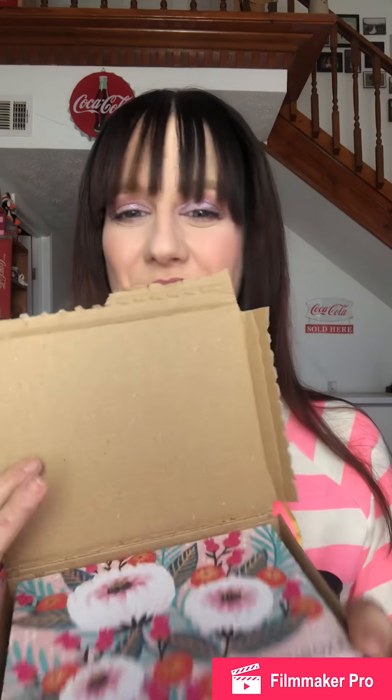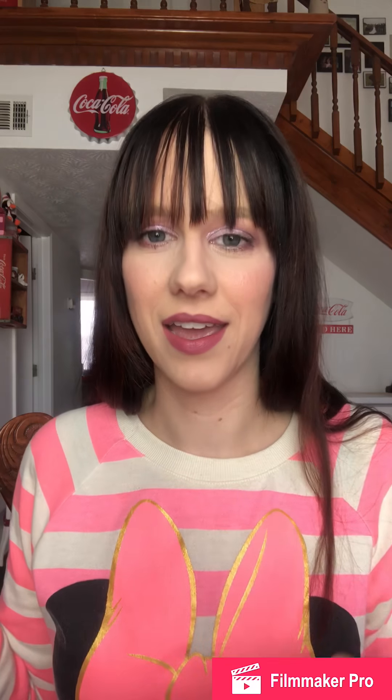Alright, I just smacked myself in the face with that box — I got excited. This is very pretty and springy looking, which is nothing like it looks outside because it's snowing and I'm mad. It's like 30 degrees and white stuff is falling from the sky. This month's theme is 'Feed Your Mind, Body and Soul.'